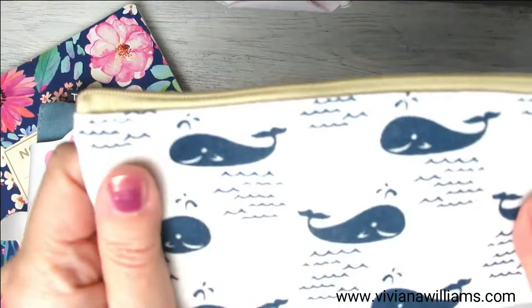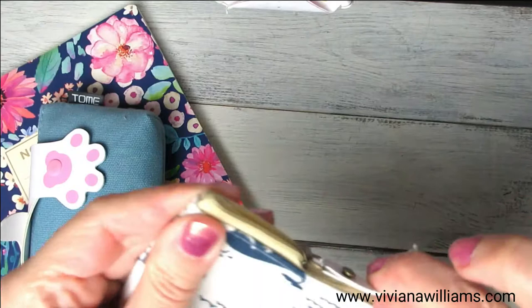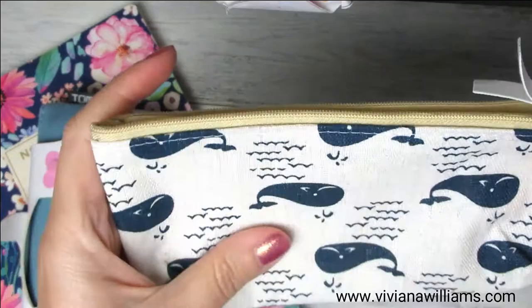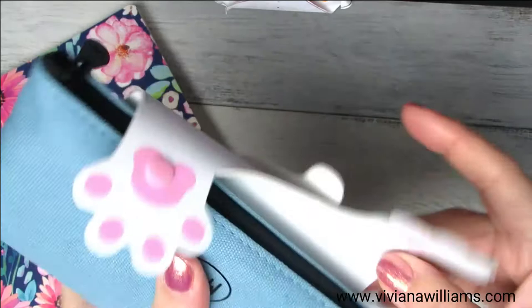Then I bought this one because I like the design — I like orcas and I like whales, so I thought this one would be perfect for me. It's quite small but not too small, and you can fit the basics: a couple of pencils, a couple of pens, glue. We will see later what we can fit inside. It's cute with the little pose, and there are different colors available online.